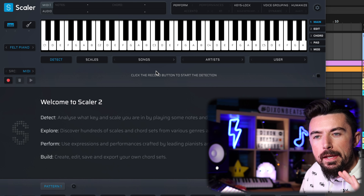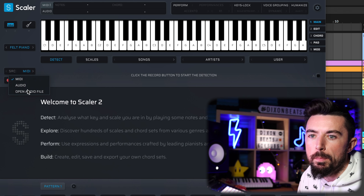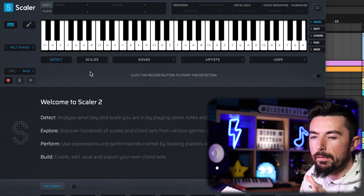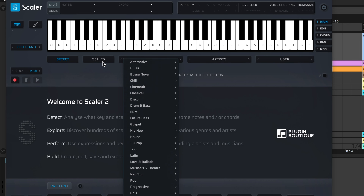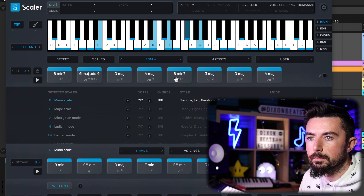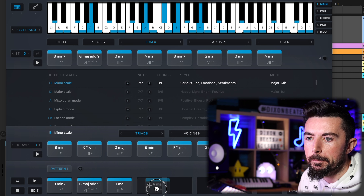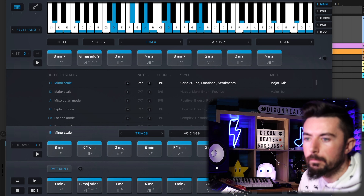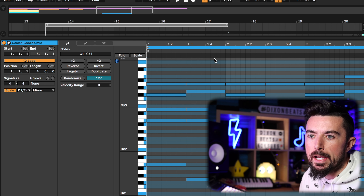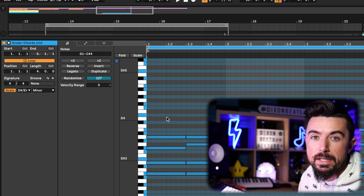Next up we have Scaler — a very good VST. I like Scaler; I like the interface and the fact that you can open audio files and it tries to get chords that sound like that audio file, or you can throw other people's MIDIs in and it will tell you the scale. You can also come down here and pick your scale or what kind of genre you want — like EDM. Then simply drag the chords onto your DAW, open a VST, pick a sound, and play the chords.